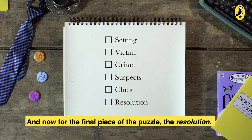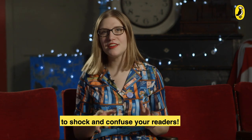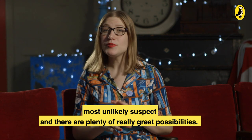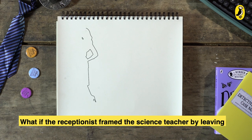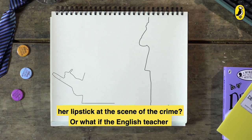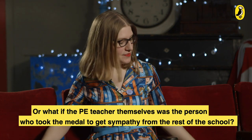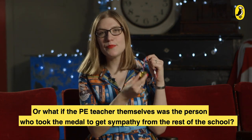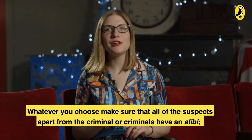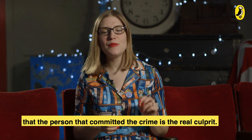And now for the final piece of the puzzle — the resolution. You've had the suspects, you've had the clues, but now you need to make sure your story is full of twists and turns to shock and confuse your readers. The person who really committed the crime should be the most unlikely suspect. What if the receptionist framed the science teacher by leaving her lipstick at the scene? Or what if the English teacher and the science teacher were working together? Or what if the PE teacher themselves took the medal to get sympathy? Whatever you choose, make sure all of the suspects, apart from the criminal or criminals, have an alibi — a story that means they didn't commit the crime — so your reader knows the real culprit.